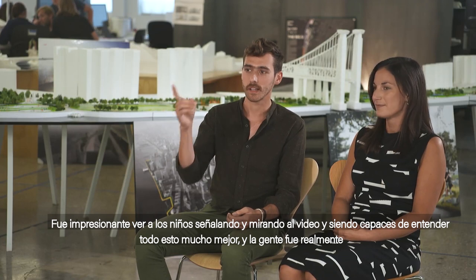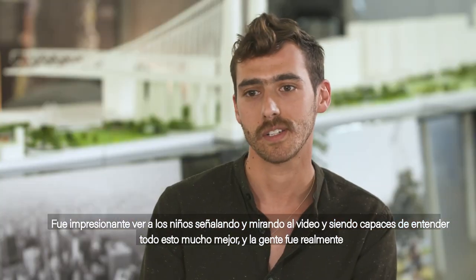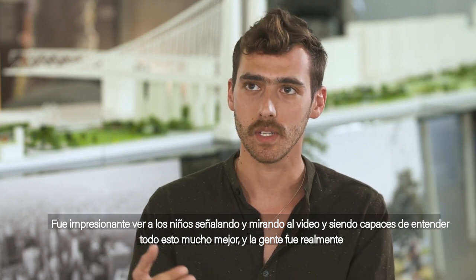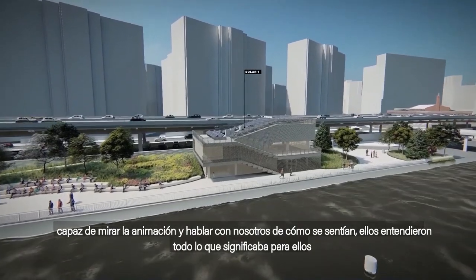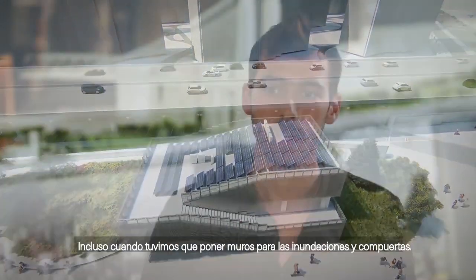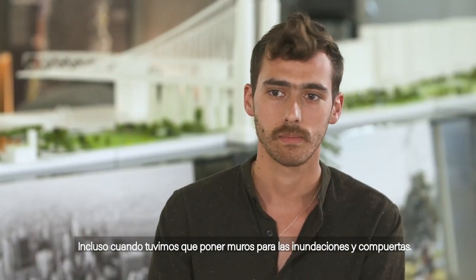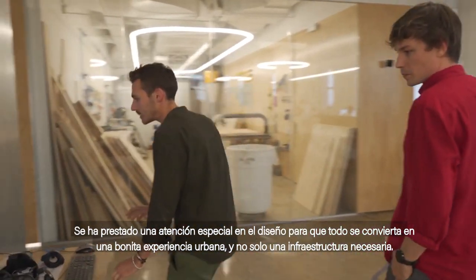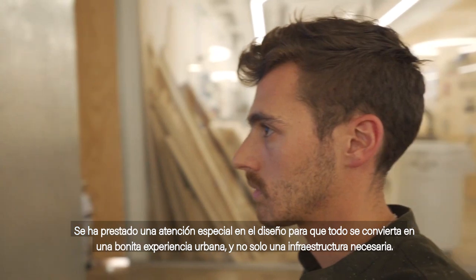It was pretty amazing to see kids pointing at the video and being able to understand the entire thing much better — people really looking at the animation, talking to us, and feeling like they understood a lot better what's coming for them. Even where we have to have floodwalls and floodgates, there's intense design attention paid to that so that it becomes a nice urban experience and not just necessary infrastructure.